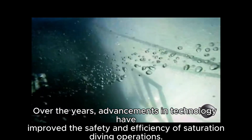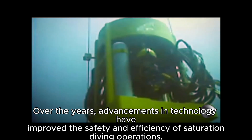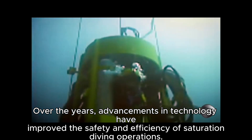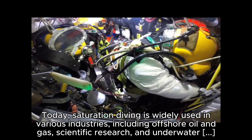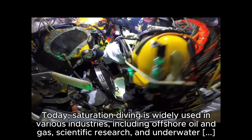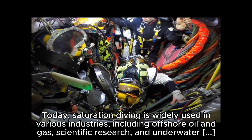Over the years, advancements in technology have improved the safety and efficiency of saturation diving operations. Today, saturation diving is widely used in various industries, including offshore oil and gas, scientific research, and underwater construction.